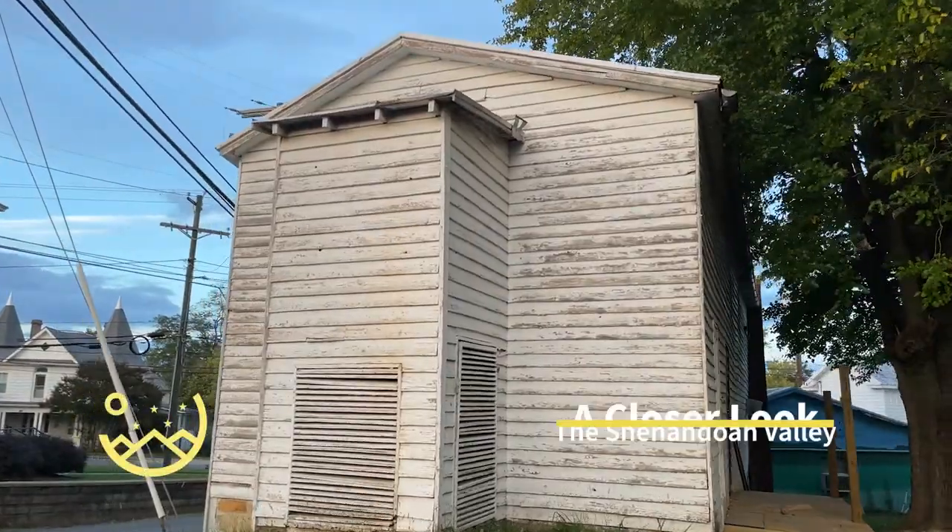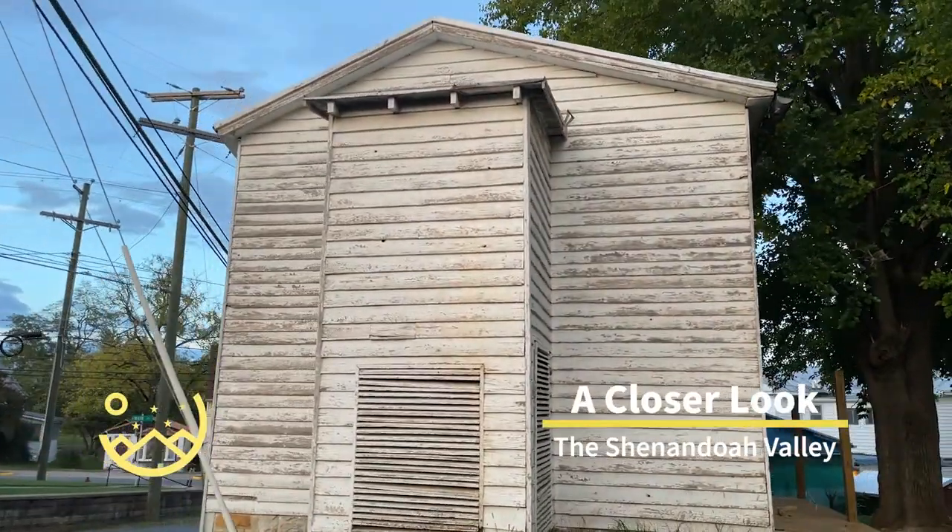The Daughter of the Stars Theater proudly presents the Shenandoah Valley: A Closer Look.